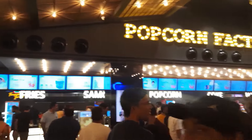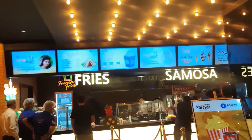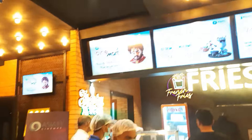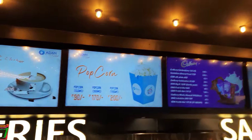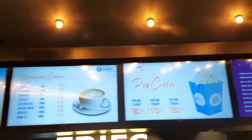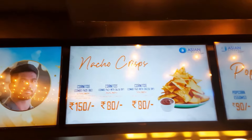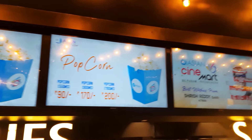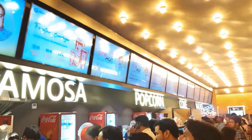Next, there is a popcorn factory with a lot of items available at affordable rates. In screen 5, there are french fries and ice cream for 100 rupees. Popcorn is 90 rupees, maximum 200 rupees. Nachos are 80 to 150 rupees. There are items like samosas, chocolates for kids, and fountain coke at 80, 120, or maximum 170 rupees.